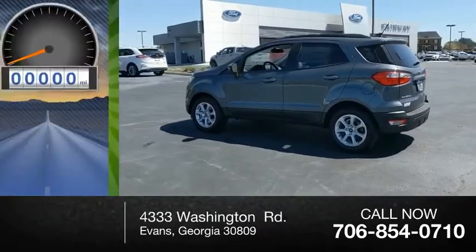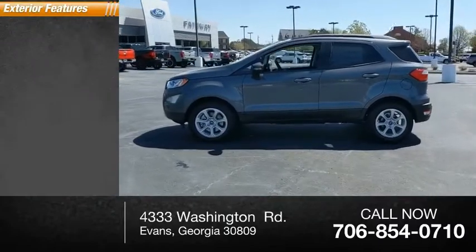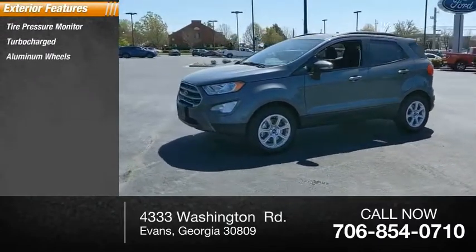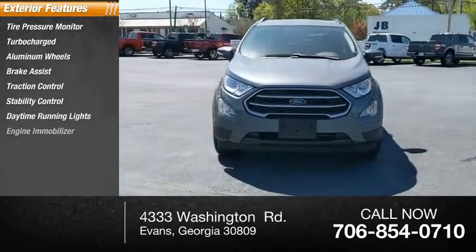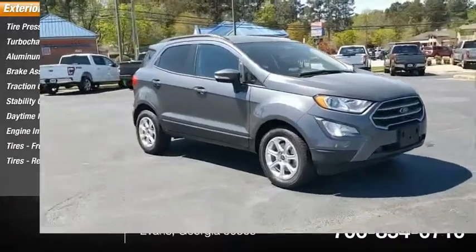This vehicle has less than 100 miles. Here are some of this vehicle's great options: tire pressure monitor, turbocharged, aluminum wheels, brake assist, traction control, stability control, daytime running lights, engine immobilizer, front all-season tires, and rear all-season tires.